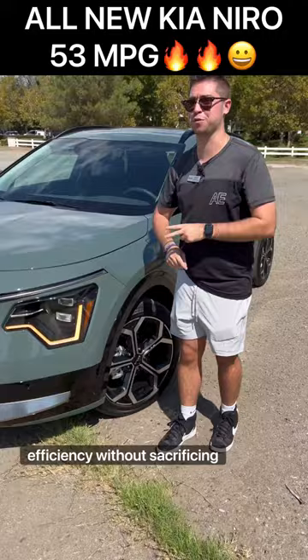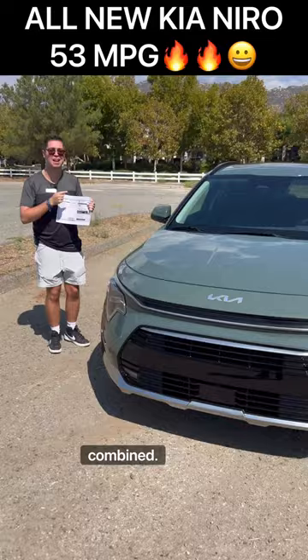Reason one — how efficient is it? This model gets 49 mpg combined, and if you get the lower-end trim with smaller wheels, it gets up to 53 mpg.